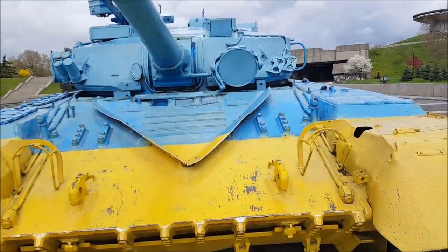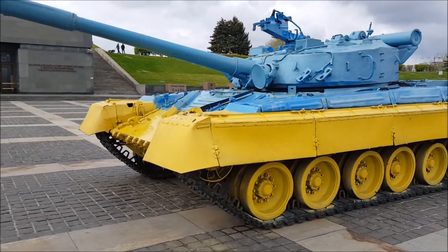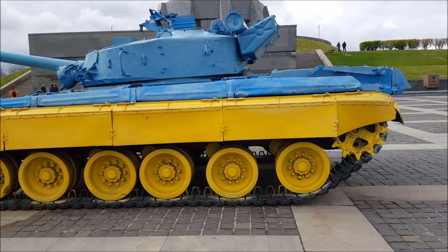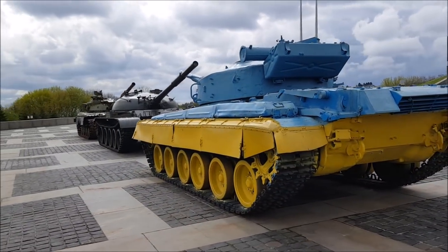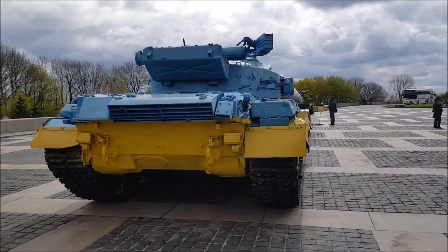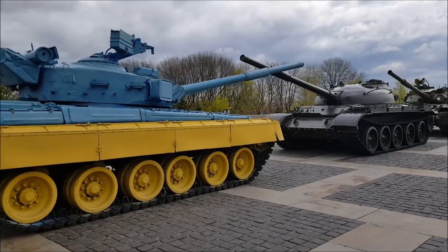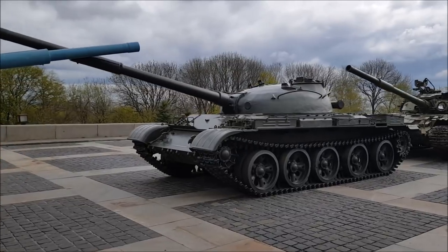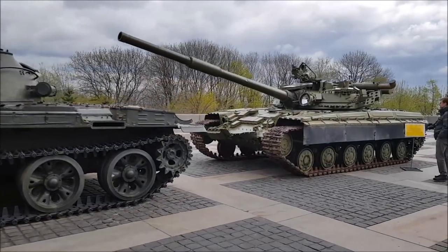My girlfriend snapped a picture of one of the tanks being transported through the middle of Kharkiv on a cargo truck. She knows I love tanks and have a YouTube channel, so she took a picture and sent it to me — I'll post it on Instagram. I have an Instagram account where I'm posting all my pictures and stuff that'll be part of my new Ukrainian lifestyle. I've branched everything out into every social network basically except Facebook.